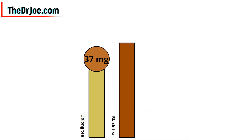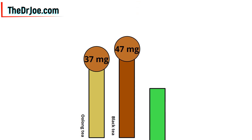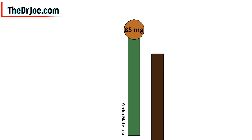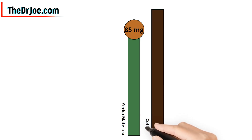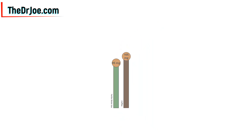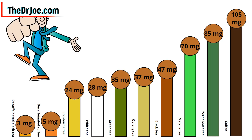Black tea: 47 mg of caffeine. Here they all are again in their full view for a few seconds for you to absorb.